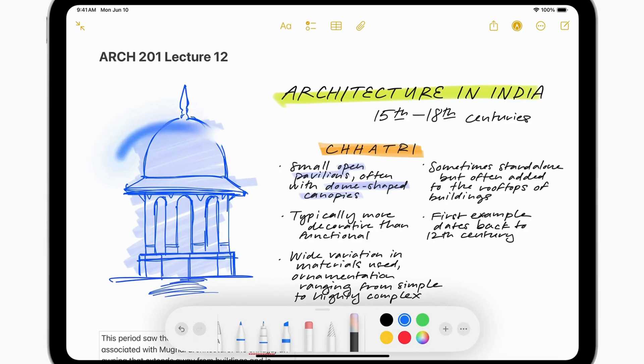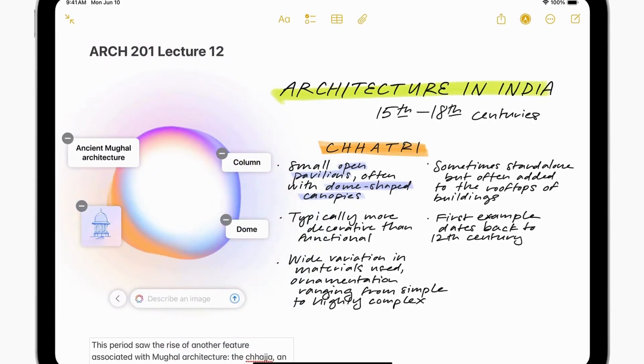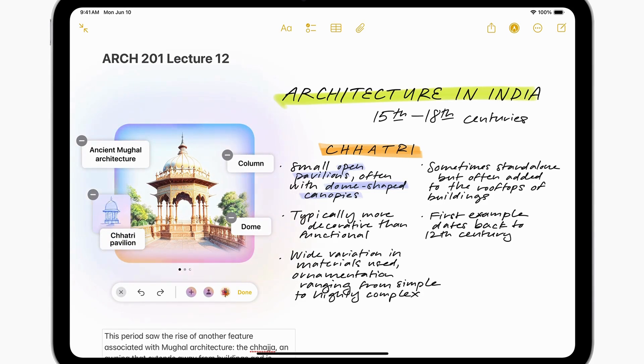For now, Apple Intelligence is only available in US English, with no release date yet for the EU or China. To get some new Apple devices to experience the latest Apple Intelligence features, check out the link in the description. And don't forget to like and subscribe for more tech news scoops.